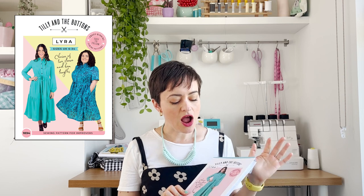The Lyra pattern — at the time of filming I think it's out of stock on our online shop, however it is at the printers right now, so the print version is coming back very soon. It's going to be even better because it'll be printed in the whole size range from UK 6 to 34. Currently you can buy the UK 6 to 34 as a PDF to download and print at home or send to a copy shop, but if you want the print version, watch this space.